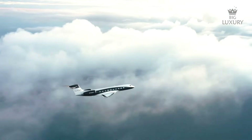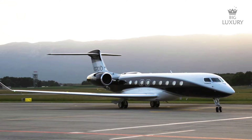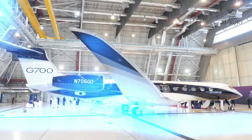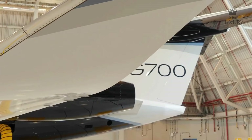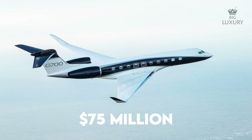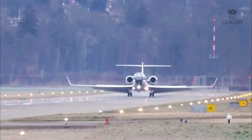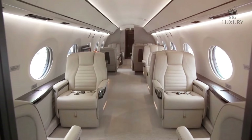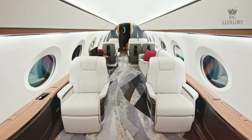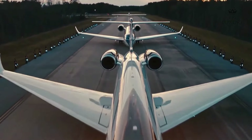The Gulfstream G700 tops the Gulfstream G650ER in terms of cabin space, innovation and flexibility of cabin design. The G700 was announced in 2019 at the NBAA convention and exhibition in Las Vegas and completed its first flight in 2020. Priced at around $75 million, the G700 has a take-off distance of just 5,995 feet and a landing distance of around 2,500 feet. Cabin length is 56 feet 11 inches and cabin height is 6 feet 3 inches. The G700 features true circadian lighting to simulate the sunlight of your next time zone to help reduce jet lag, with a maximum cabin altitude of just 2,840 feet at 41,000 feet.